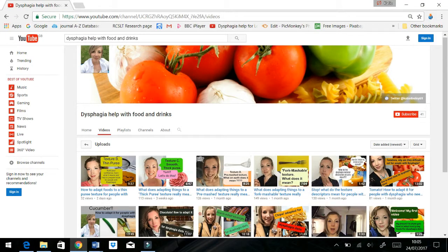Hi, welcome back to my channel, Dysphagia Help with Food and Drinks. It's a channel designed to make people feel more confident in adapting food and drinks for people with dysphagia.